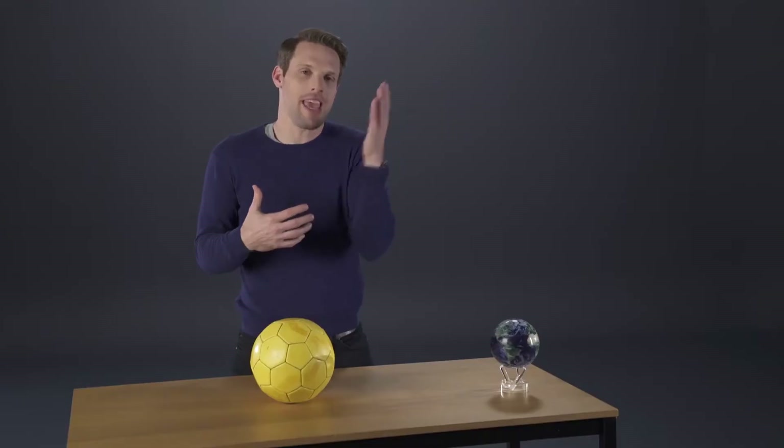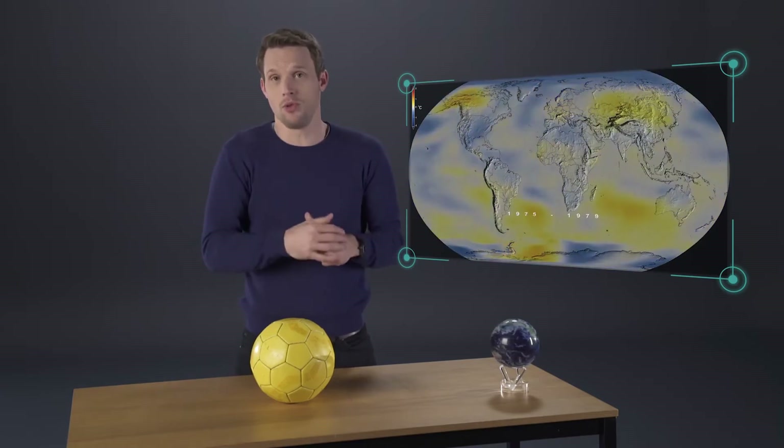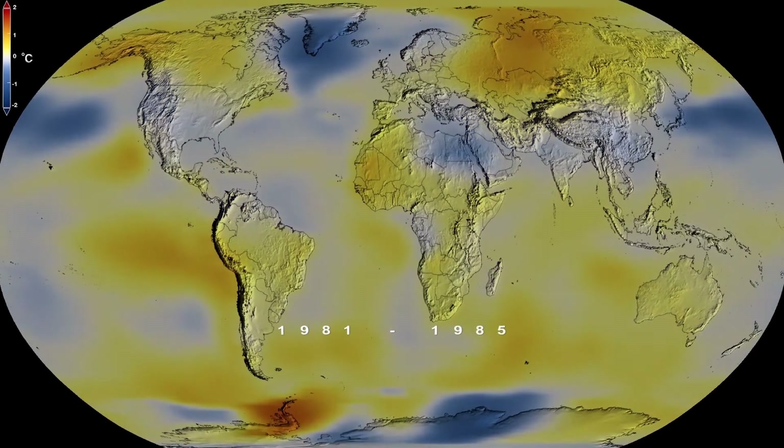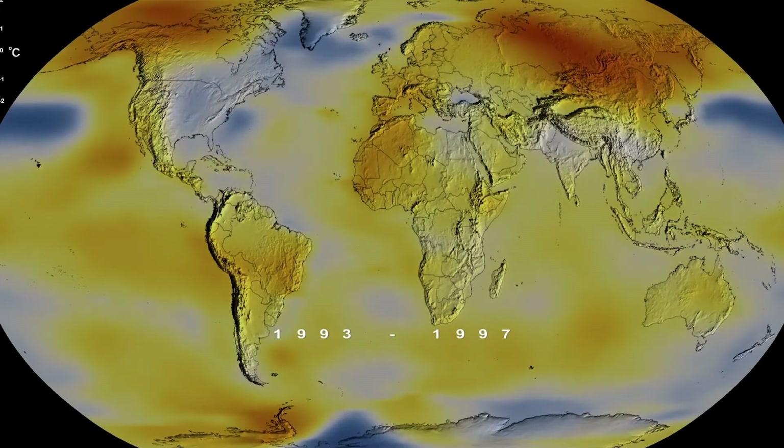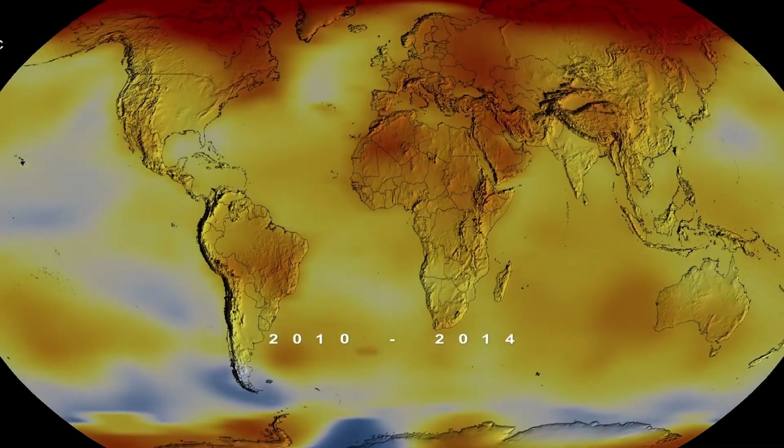So over the past 800,000 years, the planet experienced changes in temperature of around five degrees across 100,000-year cycles. Is this continuing today? See for yourself. On this NASA video, red means higher than normal temperatures, blue lower than normal temperatures, and normal here is the global surface average temperature from 1951 to 1980.